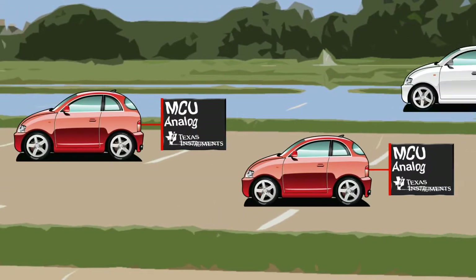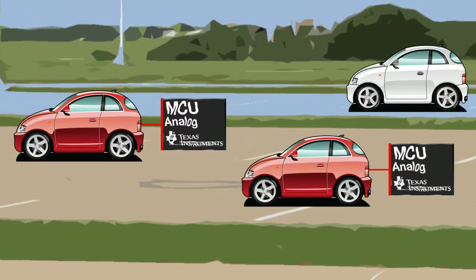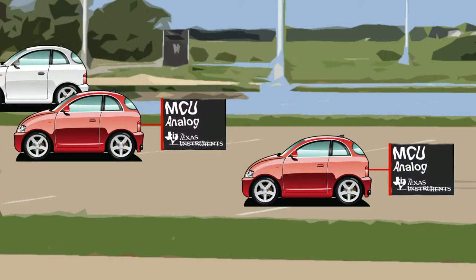Nearly two out of every three cars made today use microcontrollers from TI in their braking systems, so let's take a closer look at what makes those brakes stop when you need them most.